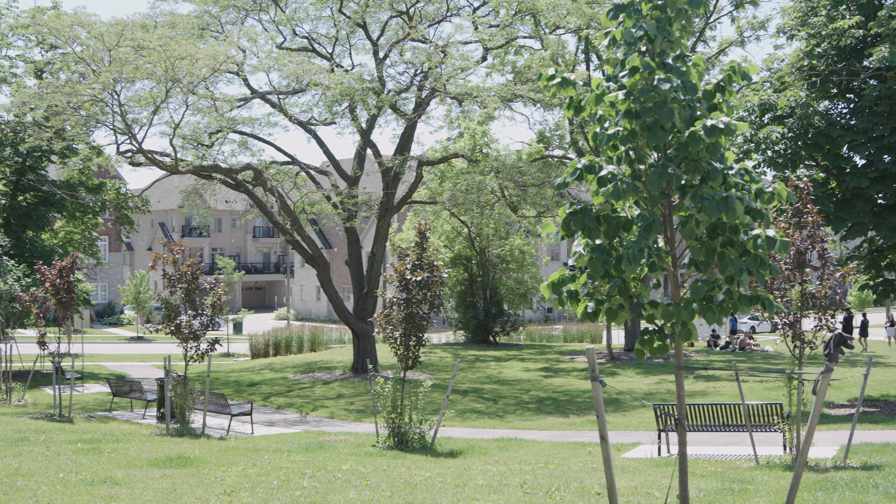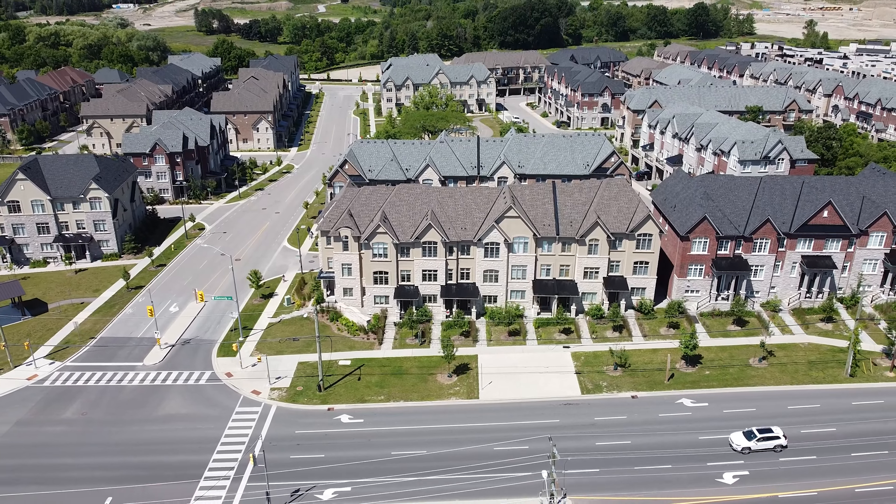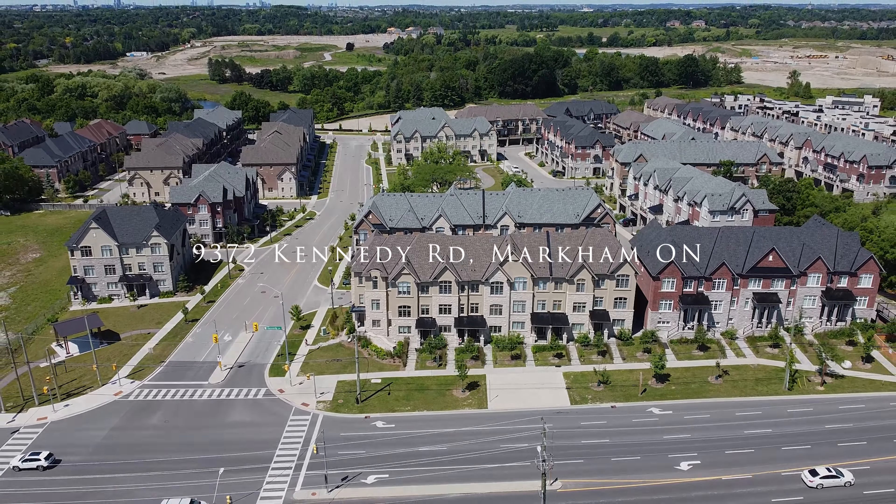Thank you for joining me on this tour of this wonderful home. Please contact me if you have any questions using the information in the description below. Looking forward to hearing from you. Bye!